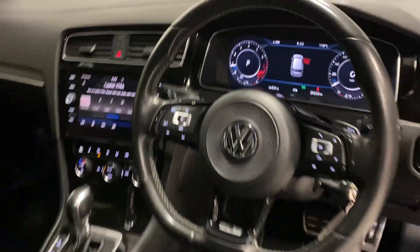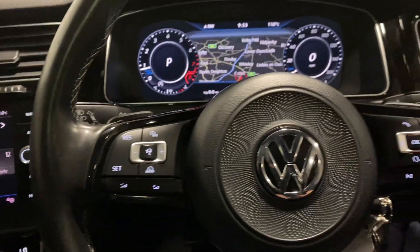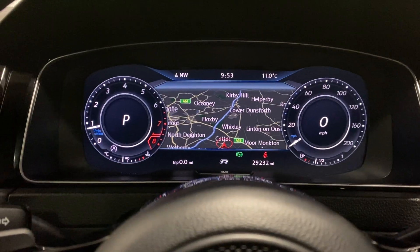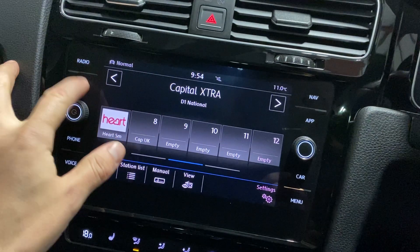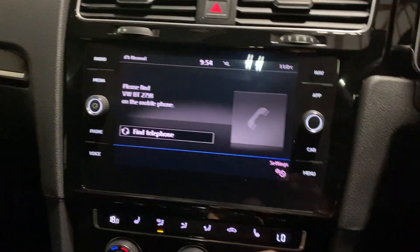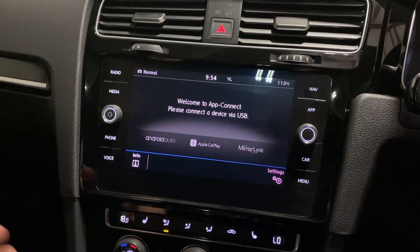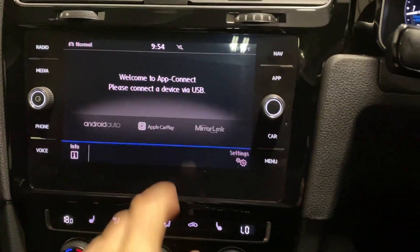Of course you've got the virtual dash here as well. You can display the nav on the main screen. Here you've got your touchscreen which is really responsive. You've got multiple different sources you can use including Bluetooth audio, internet, and auxiliary. There's also phone navigation, Apple CarPlay, Android Auto, or you can use a mirror link from your phone onto the main screen.